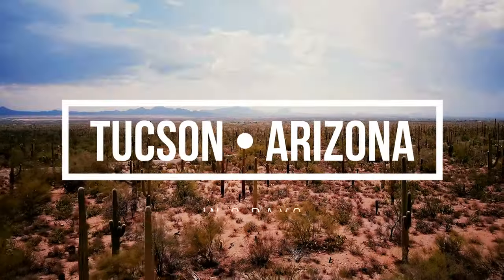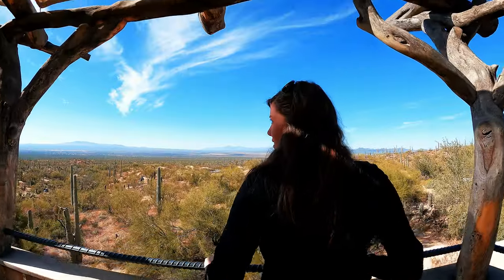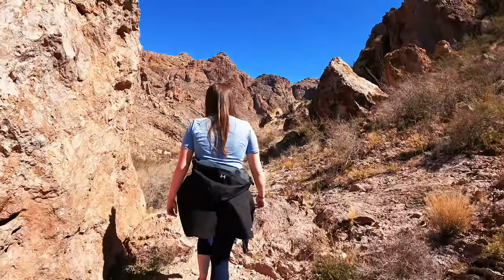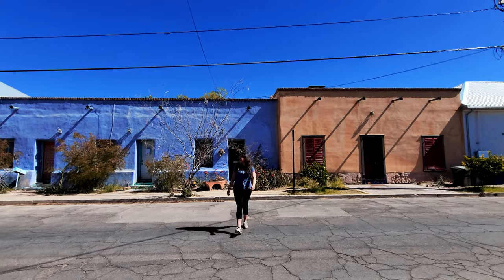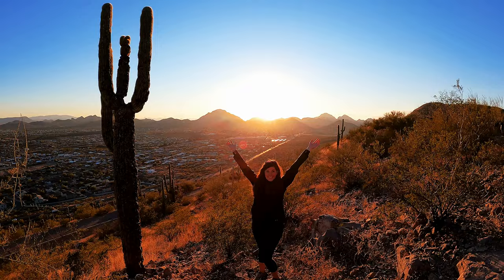Greetings from Tucson, Arizona! I'm going to be sharing some of the best things to do, eat, and see in this beautiful town. There's going to be lots of cactus, historic areas, and food. If you've never been to Tucson, Arizona and are looking for the best things to do in a long weekend, follow along and let's get started.